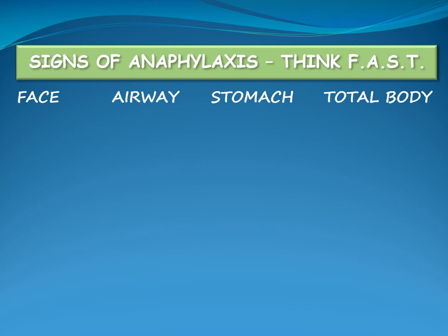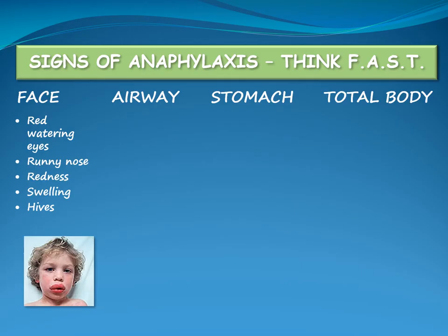Signs that may be seen in the face include red watering eyes, runny nose, redness or swelling of face, lips and tongue, and hives with itchiness. If a person has eaten a food that contains the allergen, hives often appear around the mouth.